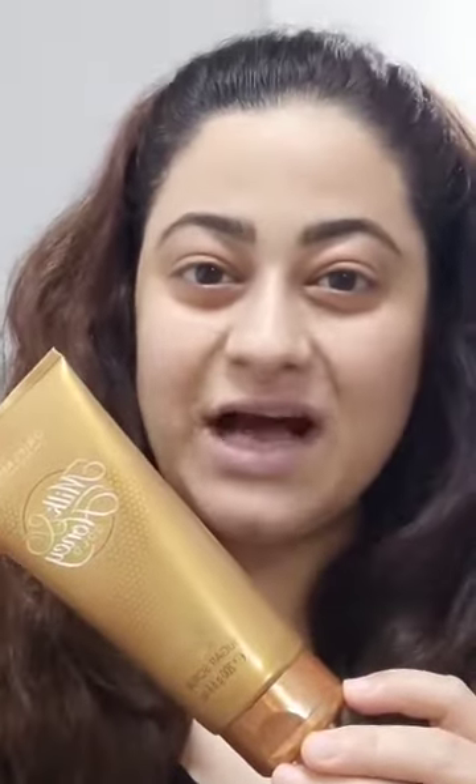Remove all the dead cells from your body with Milk and Honey Sugar Scrub. Organically sourced milk, honey and sugar helps you to achieve that beautiful, supple, radiant and soft skin.